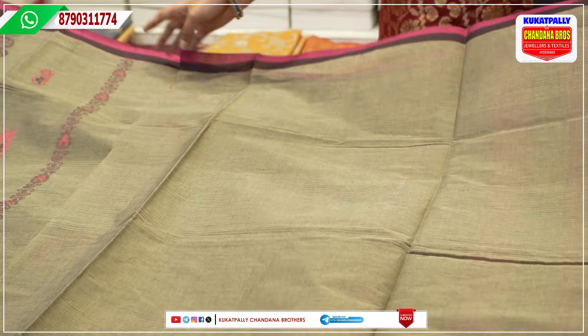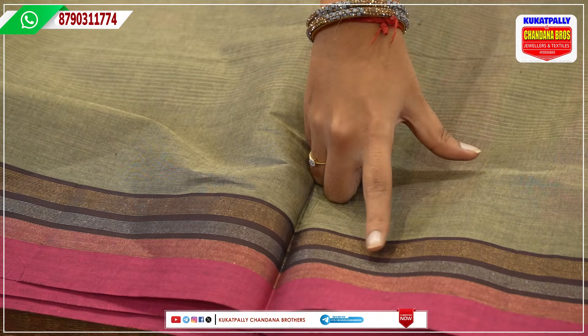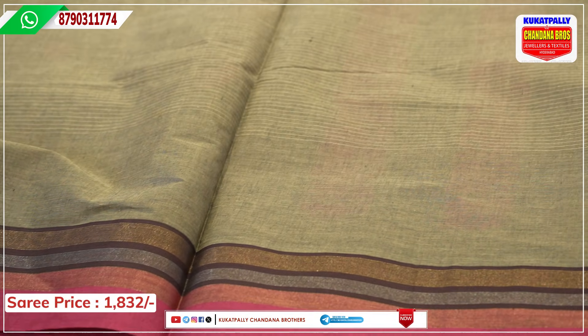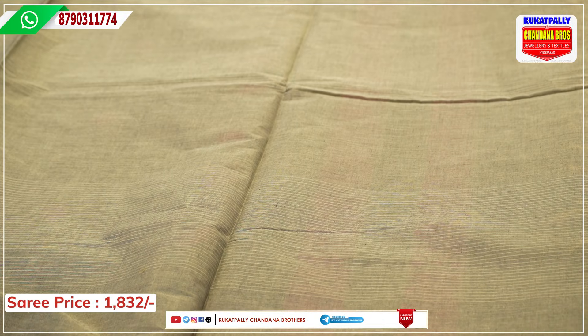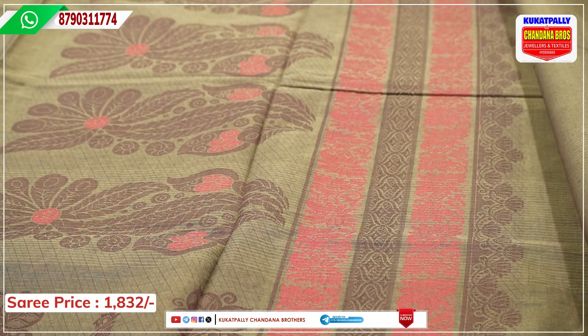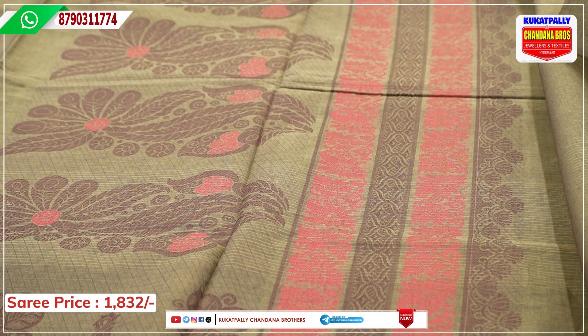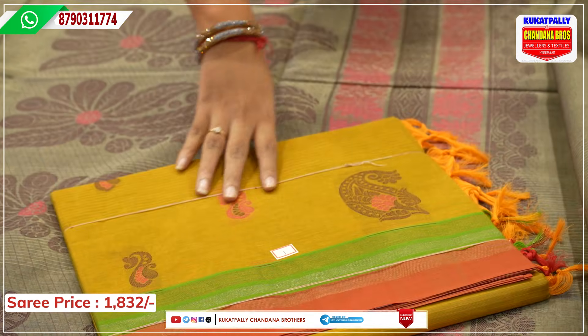We will select the border with the hands and also the zari borders — gold, pink and gold borders. It will be beautiful. The price is ₹1,832 with color options. We will also select the zari borders. There are two color options and designs, so let's look at the color options.